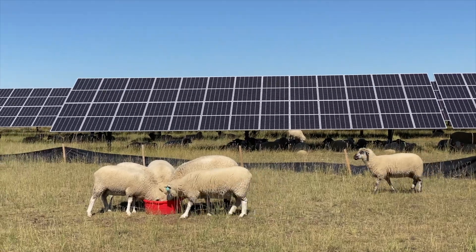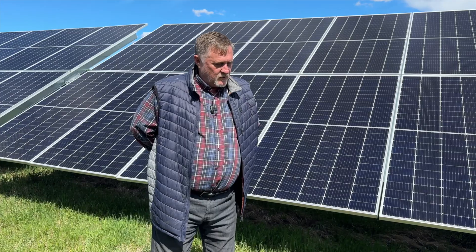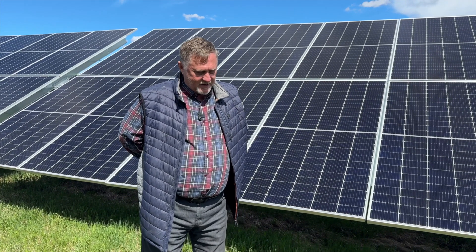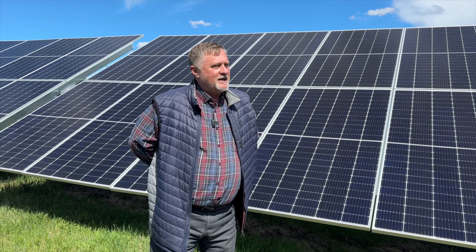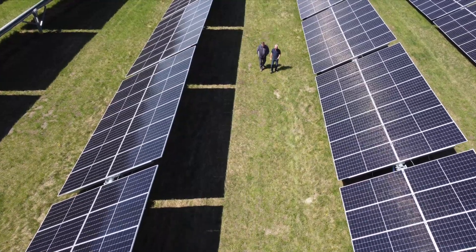Agrivoltaics helps with the viability of the family farm, and Mindorf says it can also help Canada get to net zero. We did some studies with Western University — Dr. Joshua Pierce led the research group — and came up with an analysis that to achieve all of Canada's current electricity consumption, less than one percent of agricultural lands under utility-scale development, such as Joffrey where we've covered a good portion of land with solar, can provide Canada's electricity.